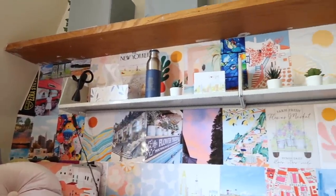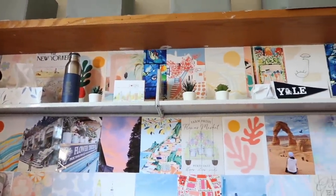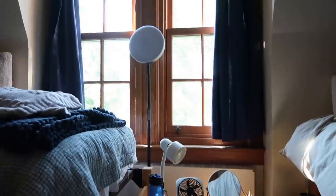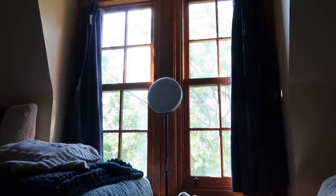I'll see you in the next one. Thank you guys so much for watching — make sure to like, comment, and subscribe. I really hope you liked this move-in day. It took so long but we did it, we made it, we're done, we out.